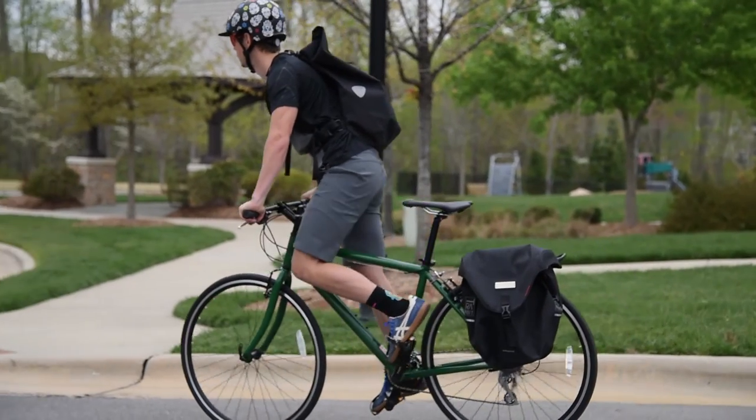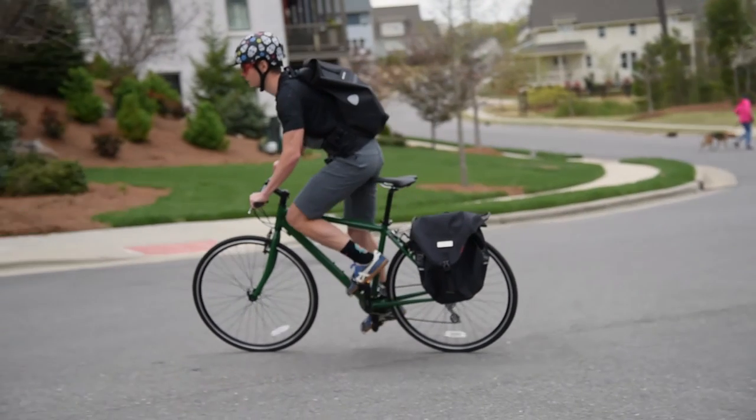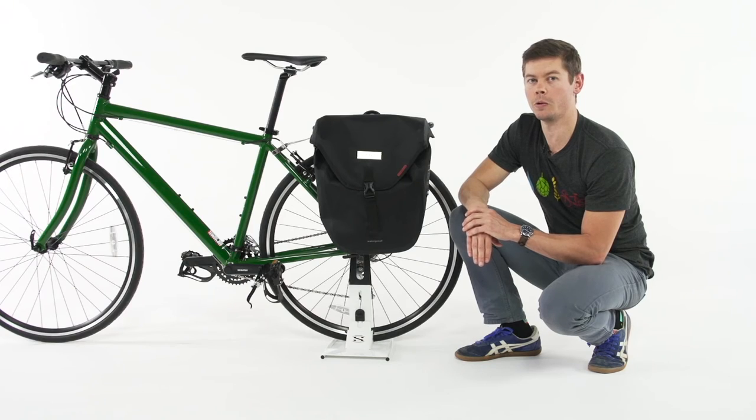This bag is perfect if you're riding in harsh weather conditions and you need to make sure that everything stays completely dry. That's the Transit Torrent Waterproof Pannier, available exclusively at Performance Bicycle.